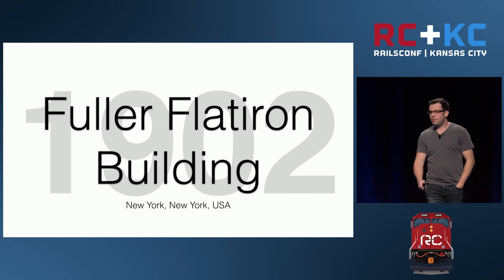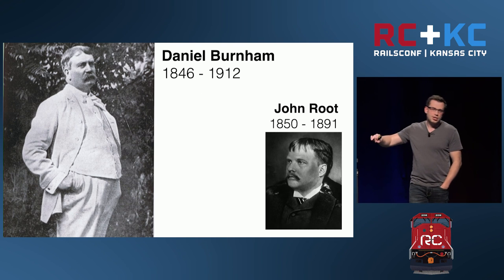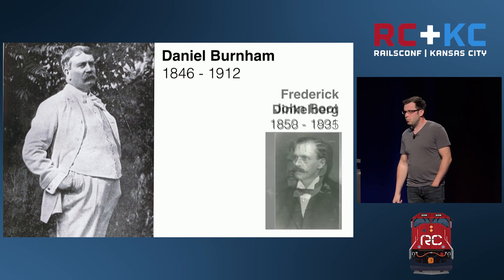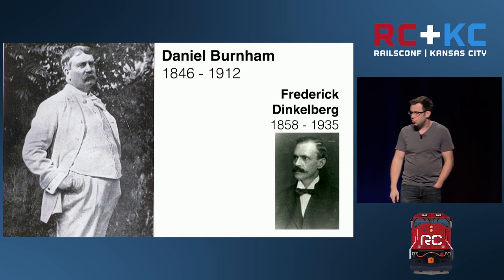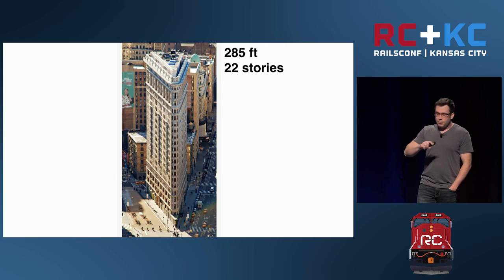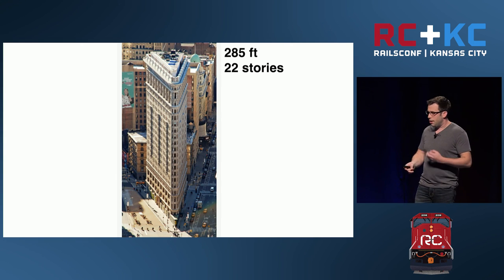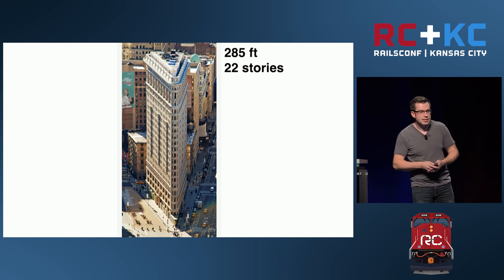The next skyscraper we're going to talk about is the Fuller Flatiron, 1902. During the construction of the Monadnock, John Root passed away. Daniel Burnham was still in business — he had D.H. Burnham and Company — and he partnered with Frederick Dinkelberg to design the Fuller Flatiron building. It was originally supposed to be called just the Fuller Building, after the recently deceased George A. Fuller, who was kind of a big deal in the architecture community. But locals called it the Flatiron.